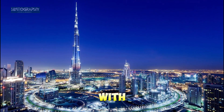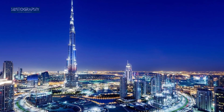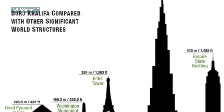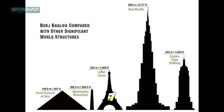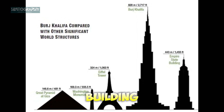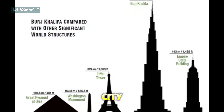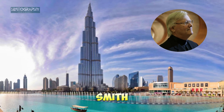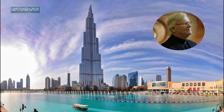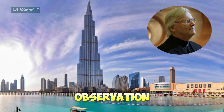Our journey begins in Dubai with the reigning king of skyscrapers, the Burj Khalifa. Standing at an astonishing 828 meters (2,717 feet), this building is not just the tallest in the world, but a symbol of Dubai's rapid transformation into a global city. Designed by Adrian Smith, it has 163 floors and is home to luxury residences, offices, and the world's highest observation deck.